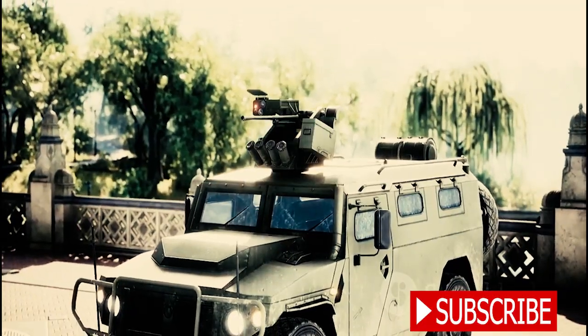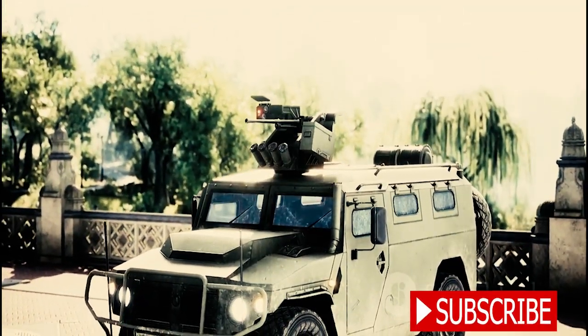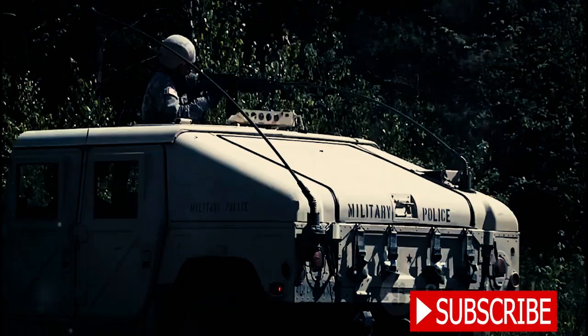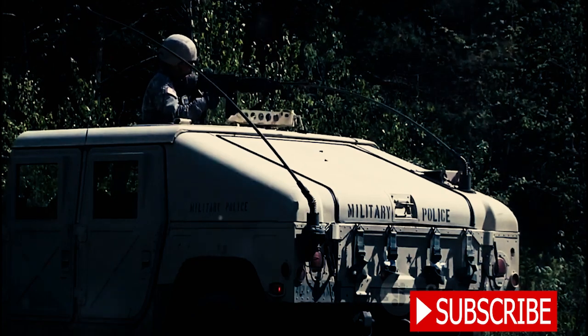Next up, the Lenco Bearcat. This robust vehicle comes in various armored variants for dangerous scenarios, including citizen rescue, border patrol, and even extinguishing small fires.